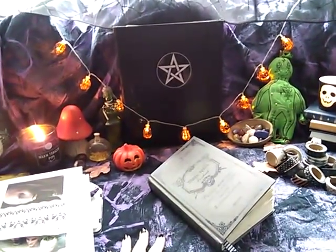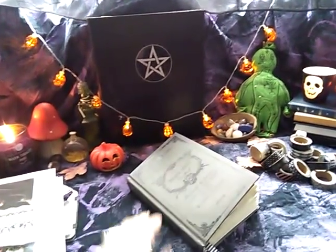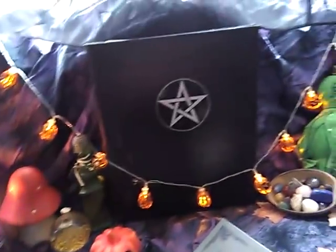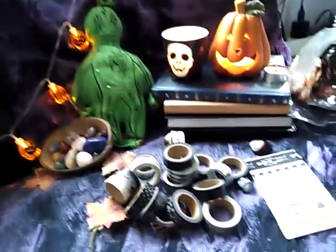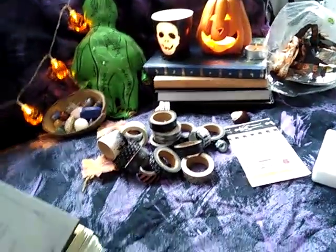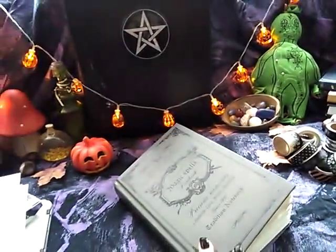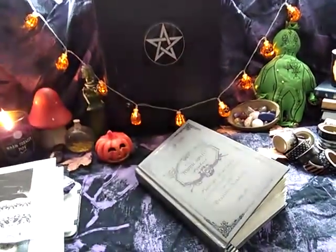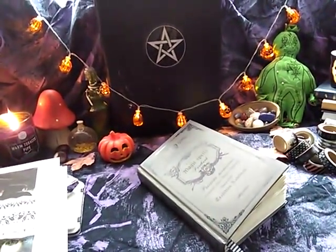I think that was it — I'm going to end this video now because it's already 15 minutes long. I had a lot of fun doing this, my friends, and I hope you will all join and do this tag too. I want to see all your stuff! Bye bye, and stay spooky!